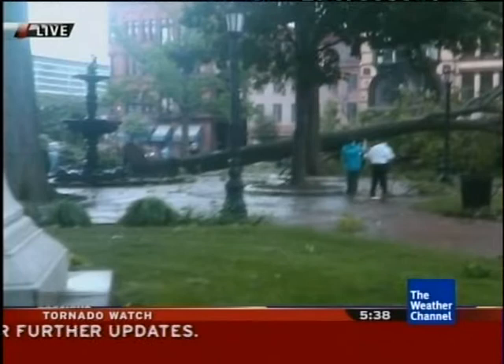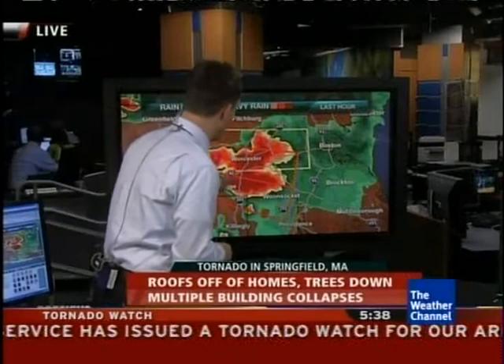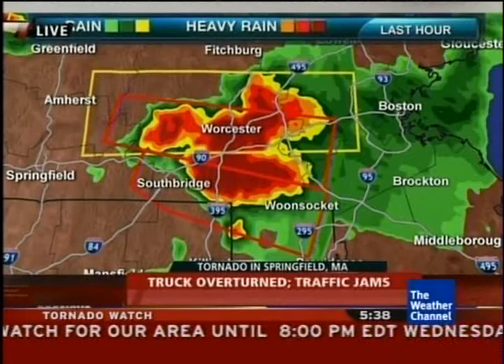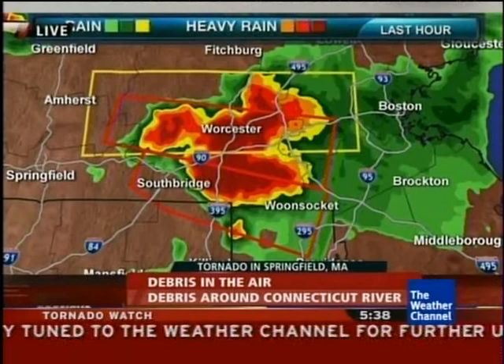Are you seeing that on radar still? We certainly are seeing a very well-defined storm on radar. That is now traveling right across the 395 corridor there into southern Mass. Still a very well-defined circulation on the southernmost cell, now coming right into 395 in southern parts of Massachusetts, moving east about 35 miles an hour. It's not as well-defined as it was earlier — we saw a terrible sight there with a debris ball coming into areas around Stockbridge.